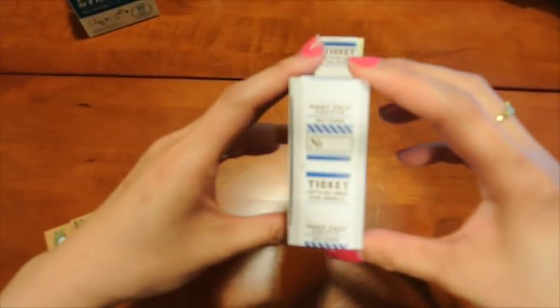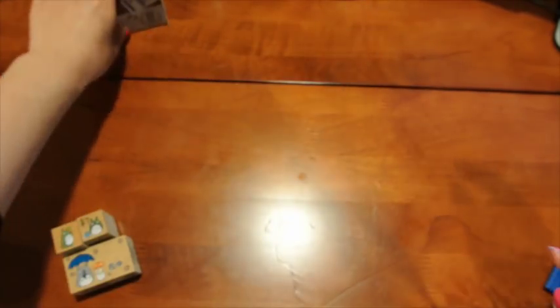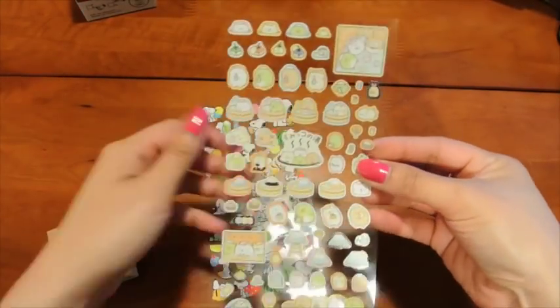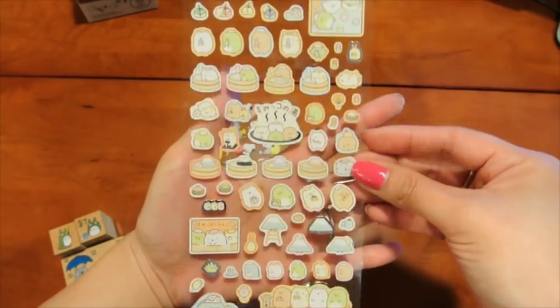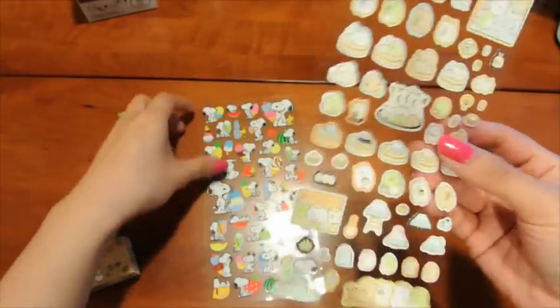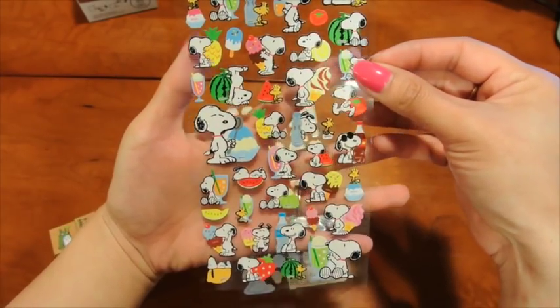I've got some travel-themed ones here, which I'll be using for my trip, and then these ticket-themed ones — I really like these, they're really cool. I also got some stickers; I am obsessed with the Sumiko Gorashi characters. I got a couple of sheets from Yozo Craft a while back and I just can't stop getting these — they're so cute. I like that the stickers are flat because I really don't like puffy stickers. And then I got these Snoopy happy foods stickers.